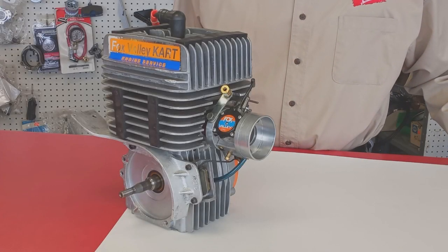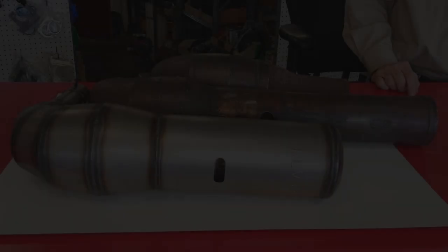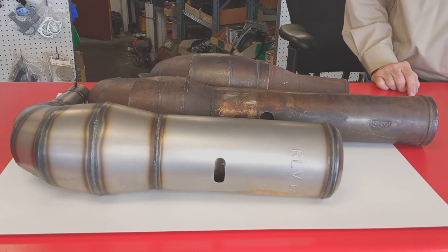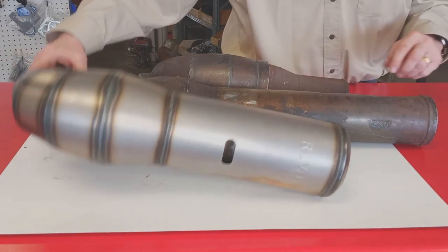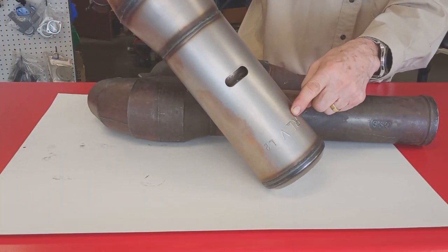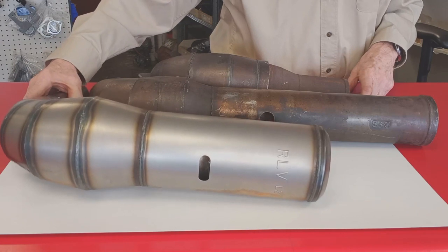Now let's talk about the exhaust system. The exhaust system on your kart plays a vital role in how the engine performs. Having the right pipe for the track you're running on and having it properly adjusted can play a huge role in how fast you are. Over the years there have been literally hundreds of pipes designed and built for two-cycle engines, all designed with particular theories and specific performance goals. The most recent development for tracks like the Grand Prix track is the RLV L-Series. Here's the designation that shows this is an L2 — a pipe for short tracks. The L4 is for long tracks and the L3 is a compromise between the two.